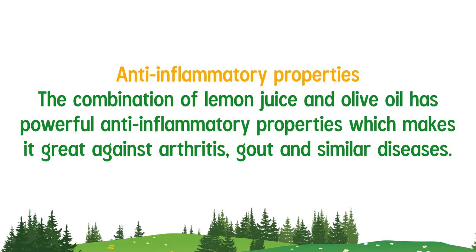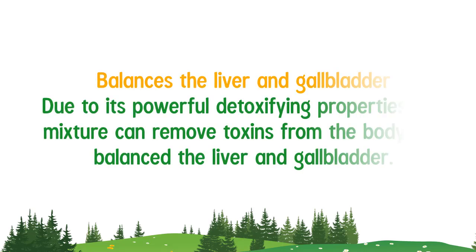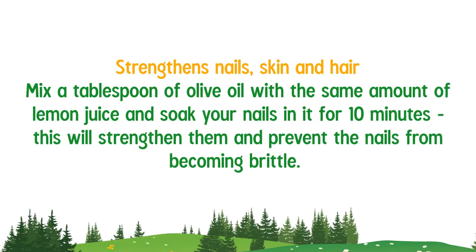The combination of lemon juice and olive oil has powerful anti-inflammatory properties, which makes it great against arthritis and similar diseases. Due to its powerful detoxifying properties, the mixture can remove toxins from the body and balance the liver and gallbladder.